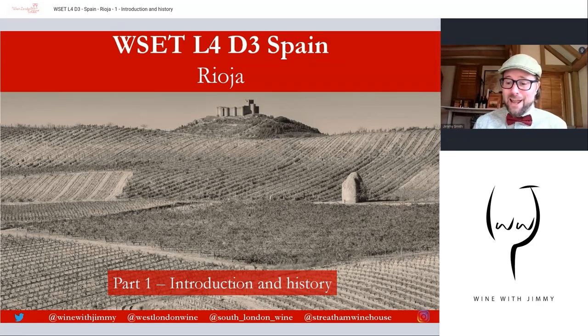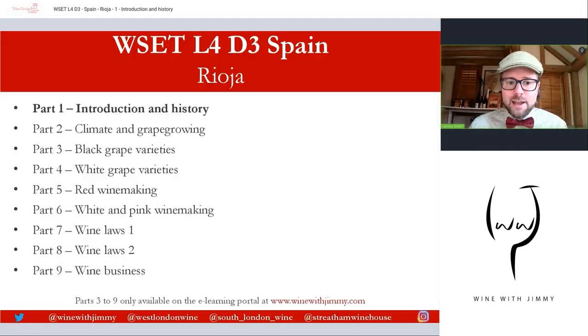Hello everybody and a warm welcome to the Wine with Jimmy channel. Thank you for stopping by. This is all things wine for those of you getting into it and of course those of you studying the world of wine. We are looking at a series on Spain, specifically Rioja, and this is for the WSET Level 4, what's called the Diploma.